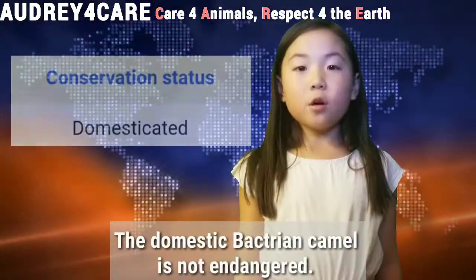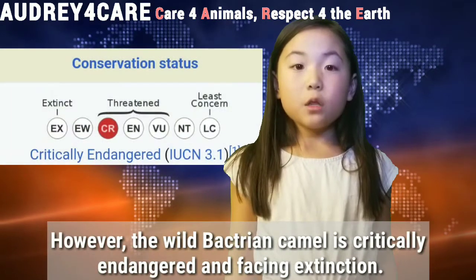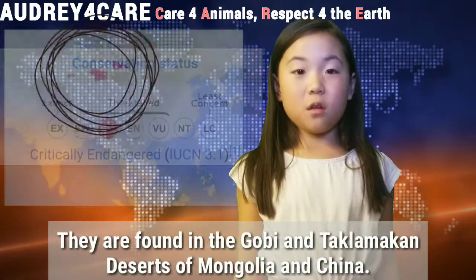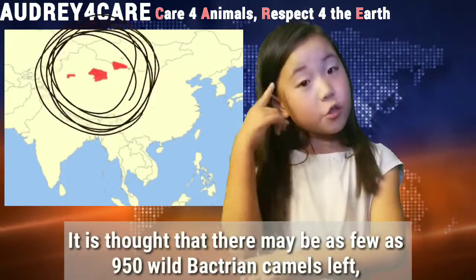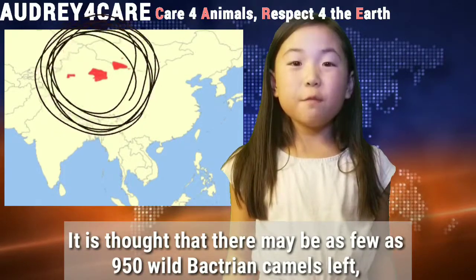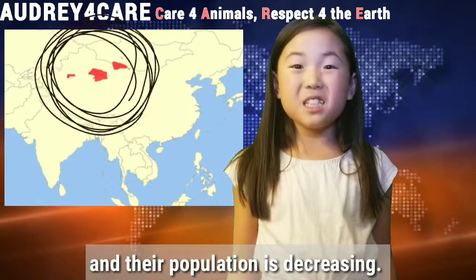The domestic Bactrian camel is not endangered. However, the wild Bactrian camel is critically endangered and facing extinction. They are found in the Gobi Desert, Mongolia, and China. It is thought that there may be as few as 950 wild Bactrian camels left, and their population is decreasing.